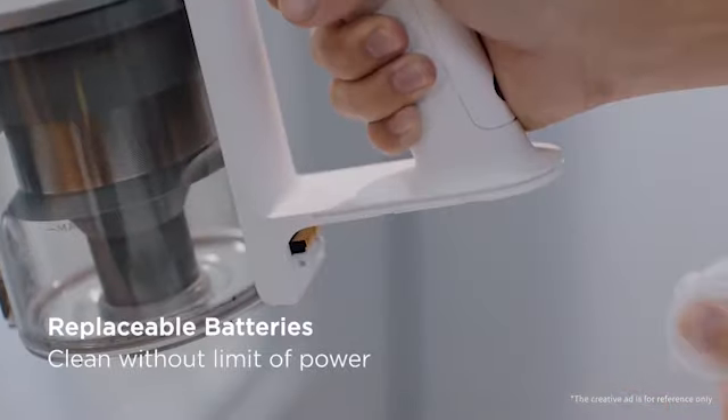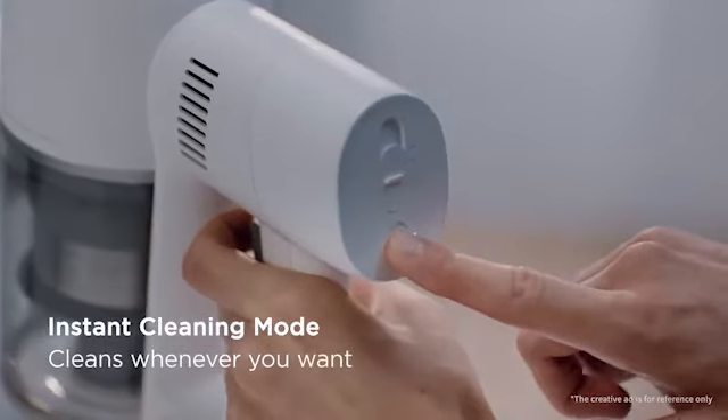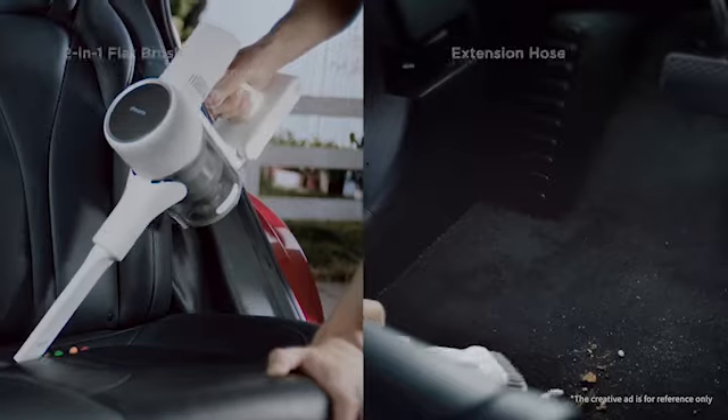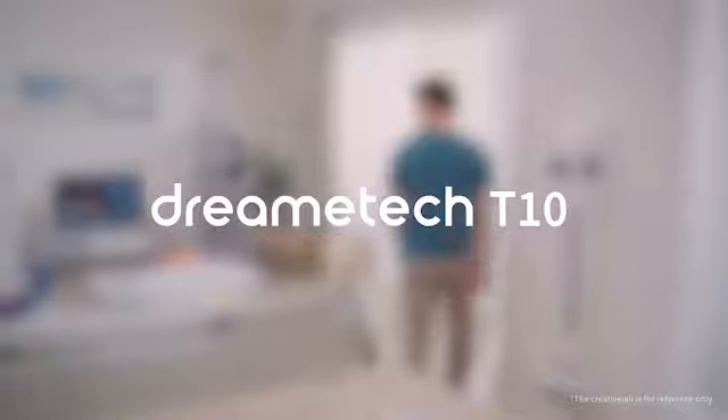So guys, this was the video about the best vacuum for hard floors 2023. All the links are given in the description, do check them out. If you enjoyed the video, be sure to hit the like button and subscribe to our channel for more videos. Thank you.